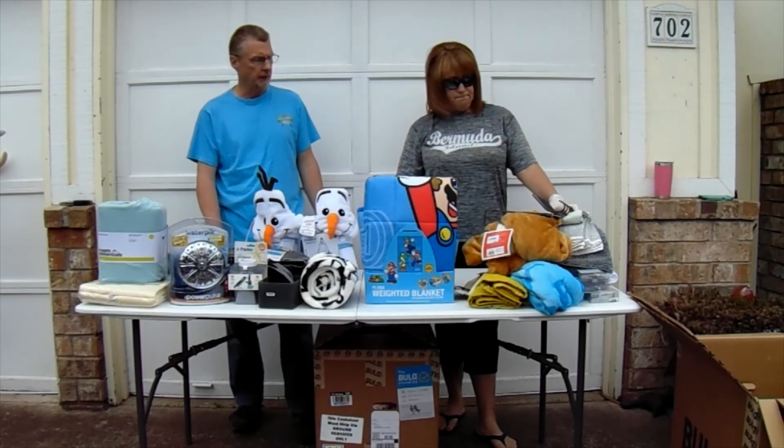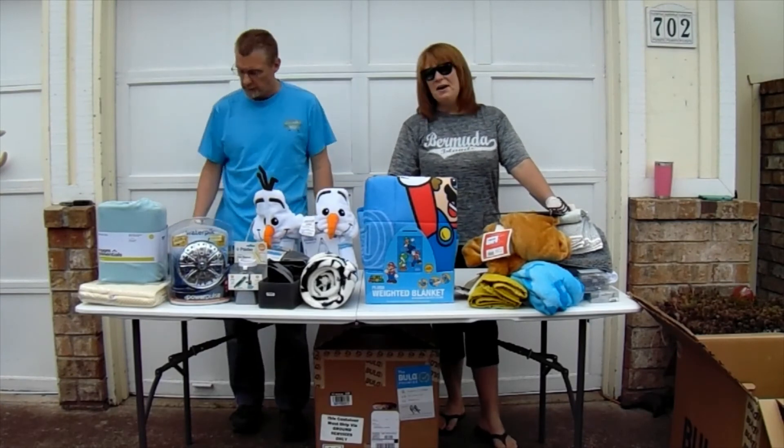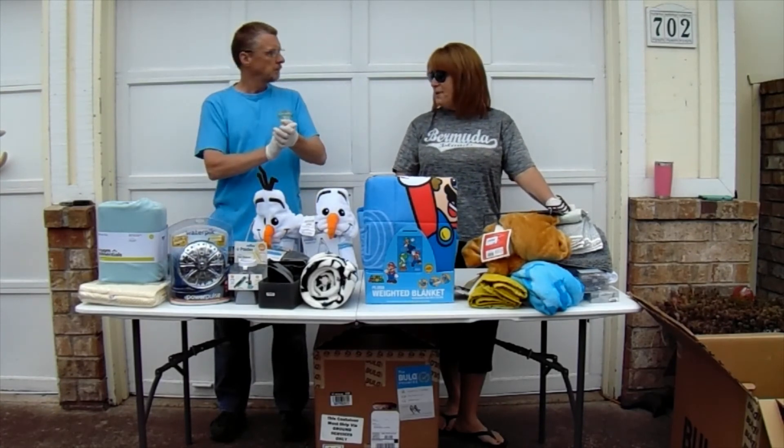I think we'll do fine on this one. I think we'll make a tad bit on this one — not bad. I think we'll do fine.